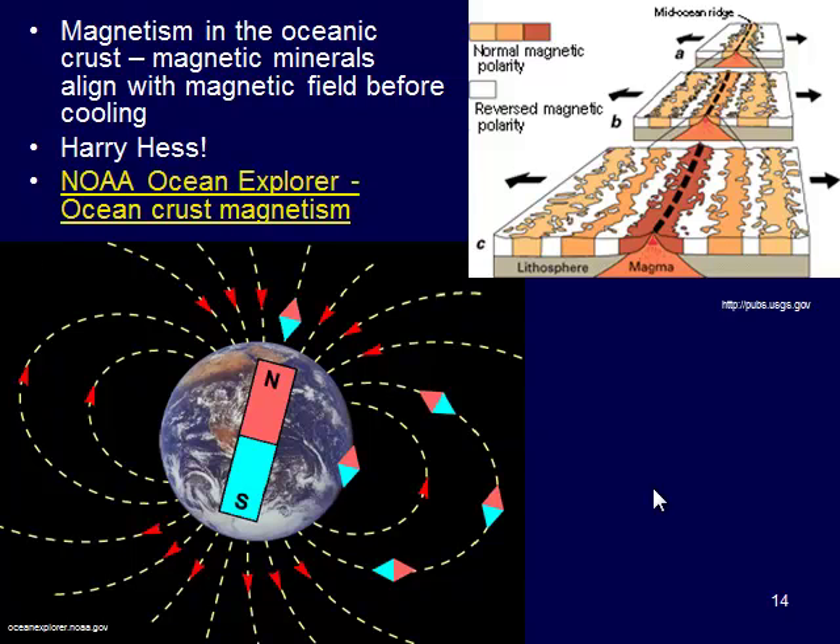We can also look at the magnetism of the oceanic crust, which changes through time. The Earth's magnetic field is dynamic — it fluctuates. We have times of normal polarity, where the North Pole is the North Pole, and then we have times where it flip-flops and we have reversed polarity, where your compass's south arrow would point north instead. That magnetic field also changes in strength, and that gets recorded in the rocks forming at divergent plate boundaries. This is what Harry Hess was looking at.